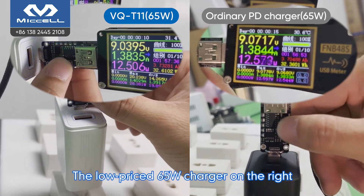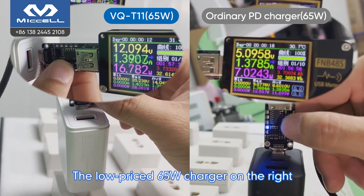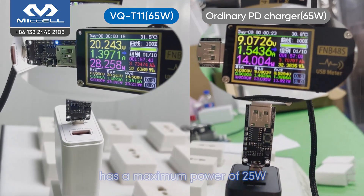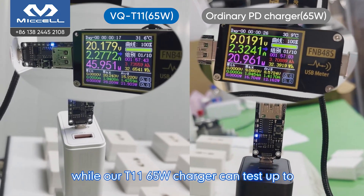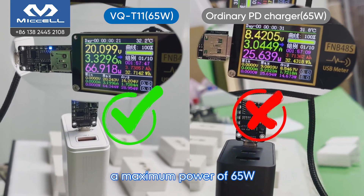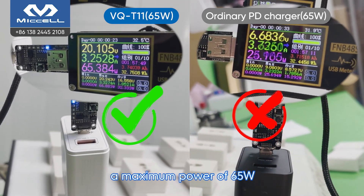The low price 65W charger on the right has a maximum power of 25W. Why? Our T11 65W charger has set up to a maximum power of 65W.